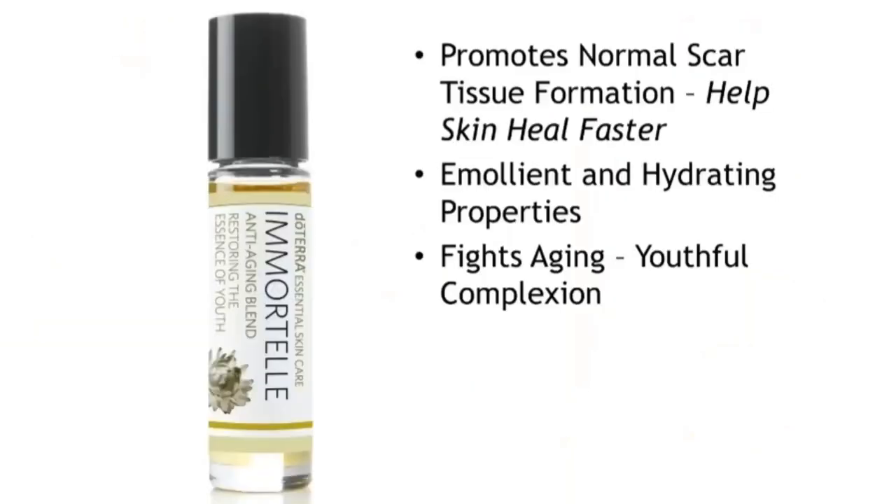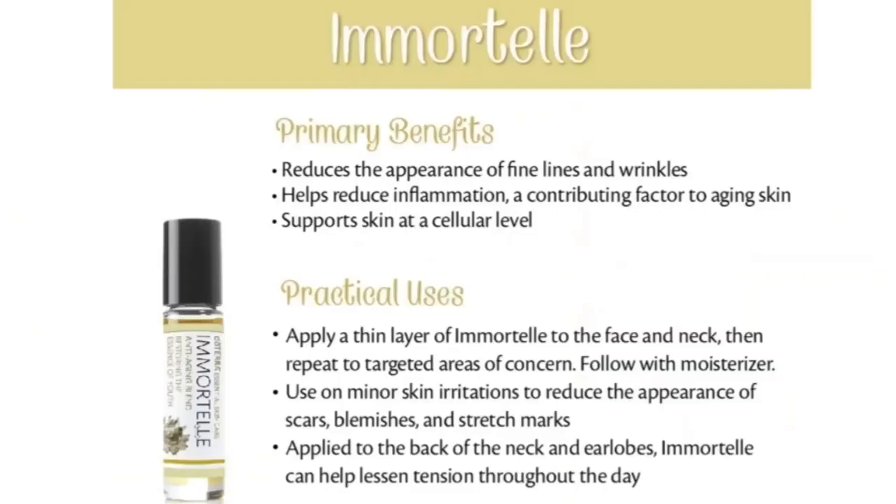Immortelle promotes normal scar tissue formation, helps skin heal faster, has emollient and hydrating properties, and fights aging skin to help produce a youthful complexion. It helps reduce fine lines and wrinkles, reduces inflammation which contributes to aging, supports skin at a cellular level, and is great for stretch marks and all types of skin, especially dry and irritated skin. One tip: the roller as-is is too strong for me, so I pour half into another roller and fill both with fractionated coconut oil.